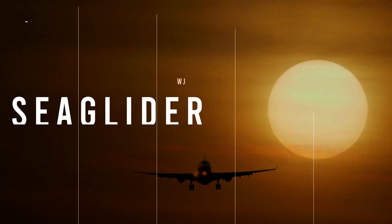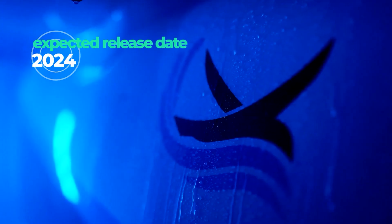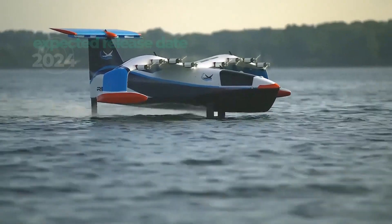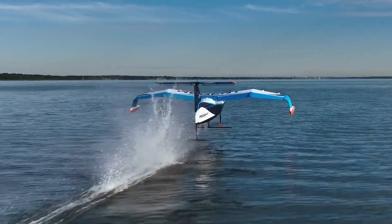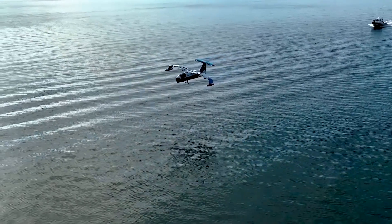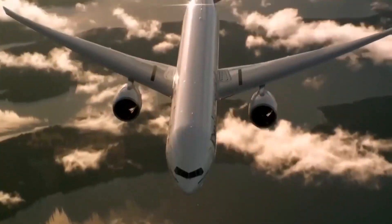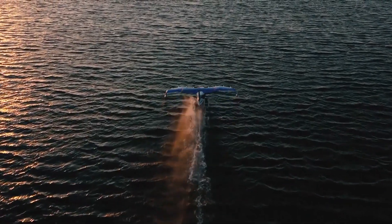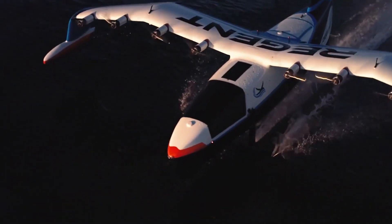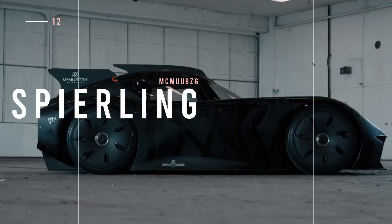Is it a boat? Is it a plane? Nope — the next unusual vehicle is the Regent Sea Glider, expected to launch in 2024. It's the first vehicle to take off from a controlled hydrofoil position, featuring a 65-foot wingspan. What's cool is that it flies just above the surface of waterways instead of thousands of feet above like planes. The top speed is up to 180 miles per hour — six times faster than a regular ferry.